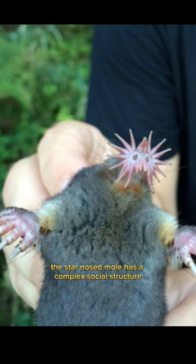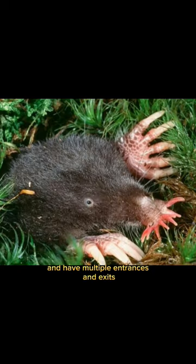The star-nosed mole has a complex social structure, living in underground burrow systems with multiple individuals. These burrows can be up to 100 feet long and have multiple entrances and exits.